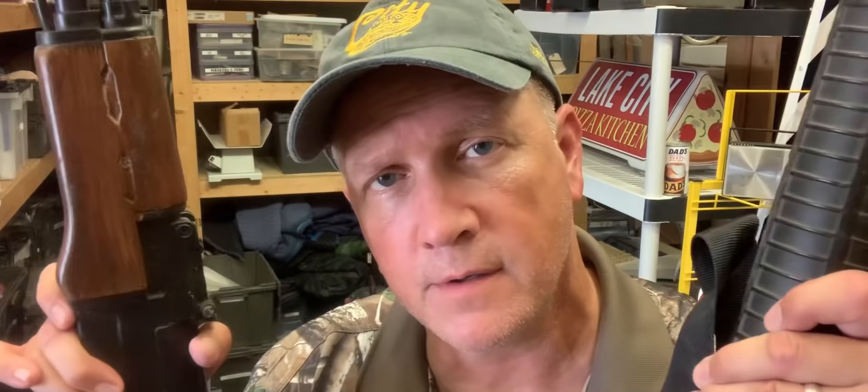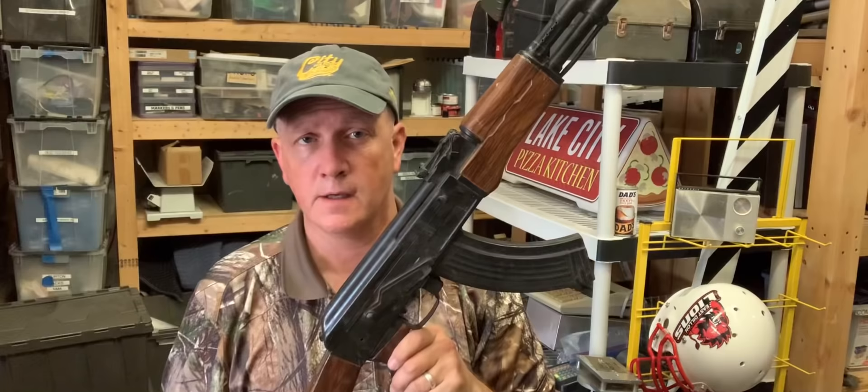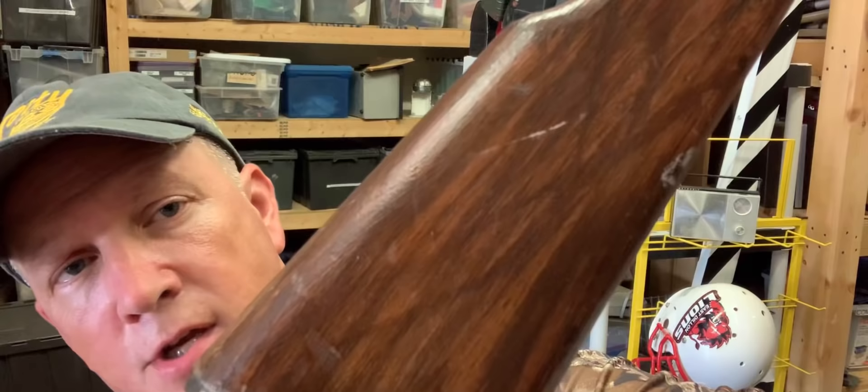Then there are rubber and plastic replica weapons. If a gun is going to be a hero weapon that we see quite often, we'll mold a rubber version to match it. This is a rubber AK-47 — it's got a pretty good paint job. The paint department will do their wood grain on it, and you can pop somebody in the head with it and it doesn't hurt them.